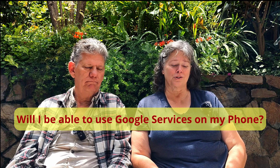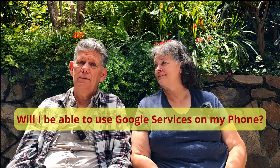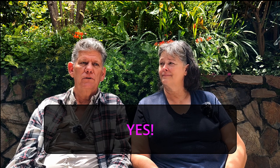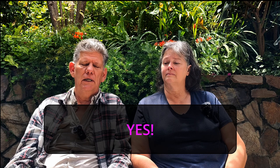Will you be able to use Google services on your cell phone in Ecuador? Absolutely, yes. We use everything we ever used in the States — Google Play, Google Maps, all of it. There's nothing I haven't been able to access. Internet is internet no matter where you are, and as long as you have internet access here, you'll be able to use all those services on your phone.